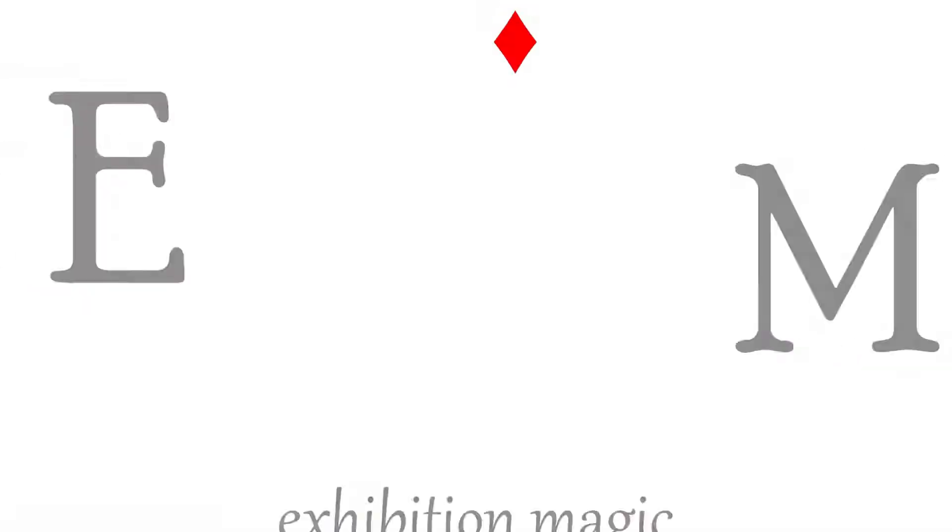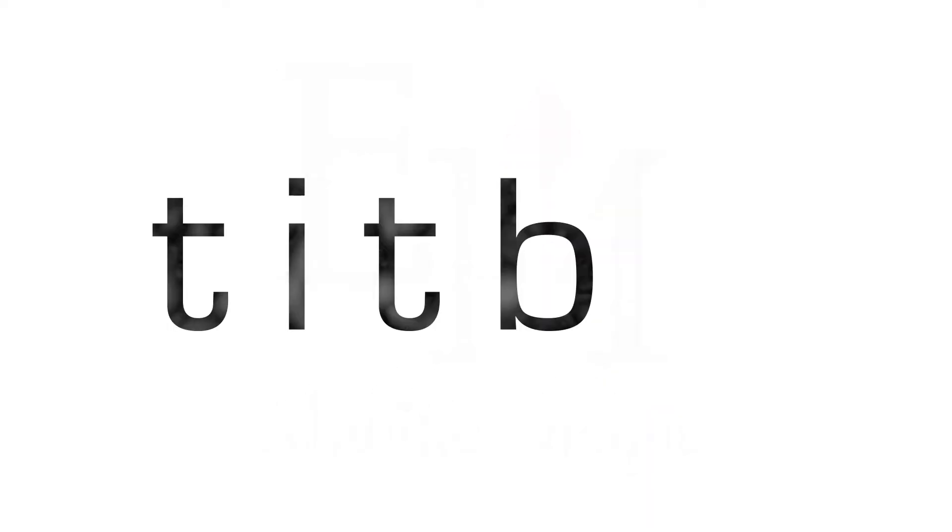Hi, I'm Sebastian Hunt from Exhibition Magic and this is another Titbit. Now if you've read my stuff, if you've seen my other videos, you'll know that I'm not a huge fan of swag — things like cheap plastic pens and whatnot. There are always better ways to spend your money.